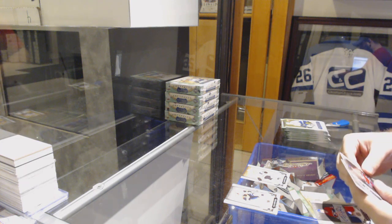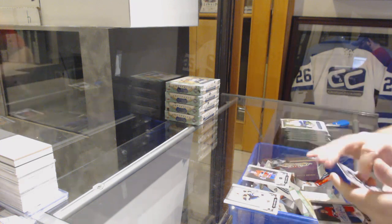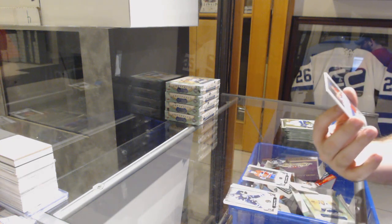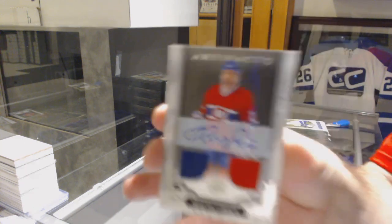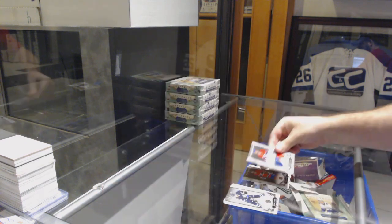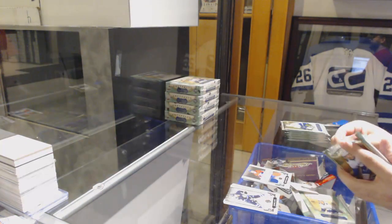For the Montreal Canadiens, a $5.99 Shane Corson. And for the Montreal Canadiens, number to 49, Dual Jersey Auto, Shane Corson. That is a Shane Corson Dream Pack right there, folks.